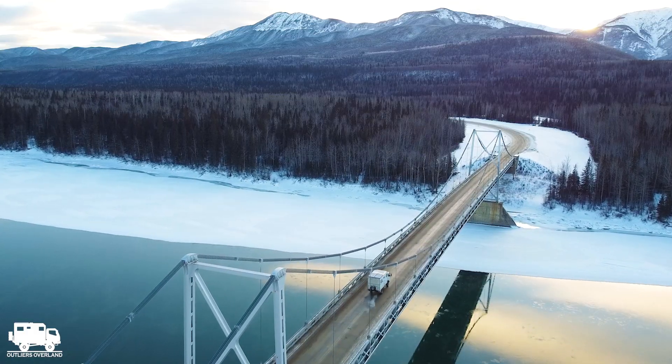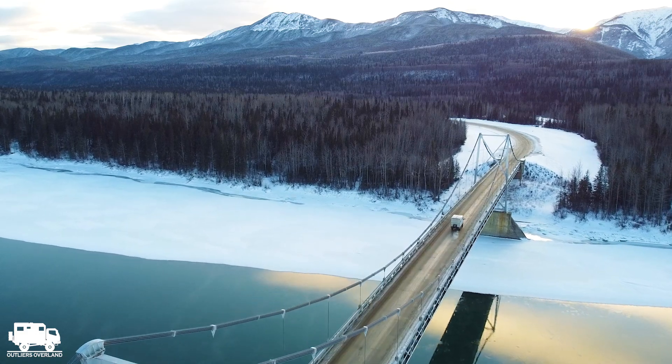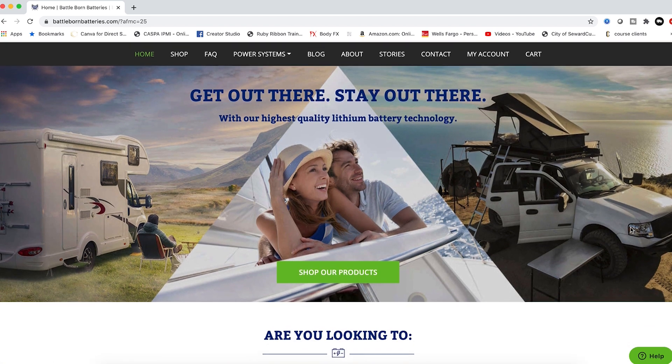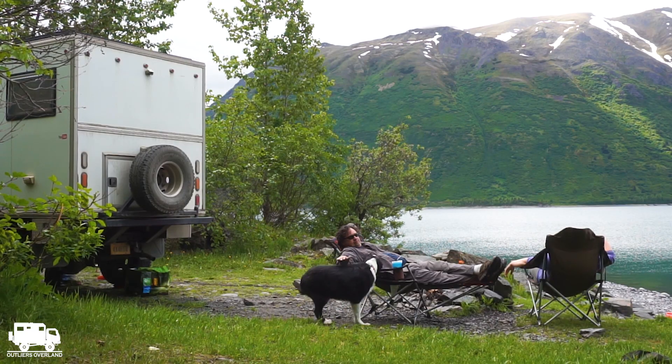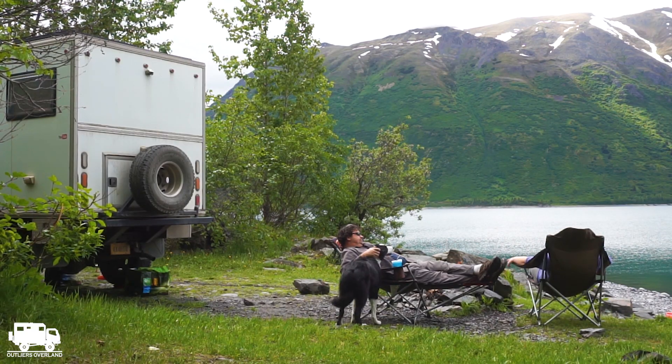In the spirit of full disclosure, we need to share that we're partnered with Battle Born. They gave us a great deal on our three batteries, Progressive Dynamics charger, and Victron battery monitor system — but this does not take anything away from our review; it is genuine and honest. If you found this video helpful, you can show your appreciation by using our link to Battle Born's batteries in the video description below. Getting back to the question we asked at the beginning: are lithiums really worth it? I don't even think it's a question to ask anymore — yes, they are! If you want an improved quality of life where you don't even think about your electrical needs because you always have ample battery supply, we totally recommend Battle Born batteries!